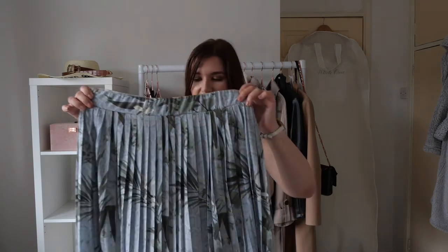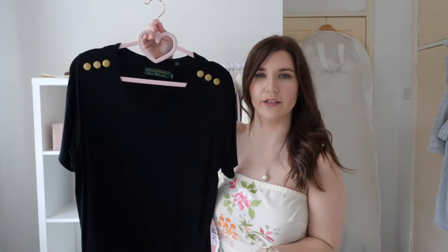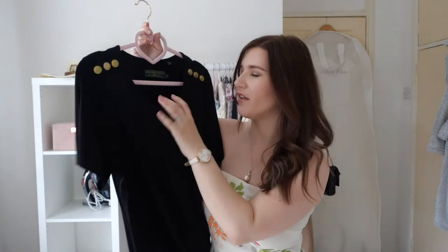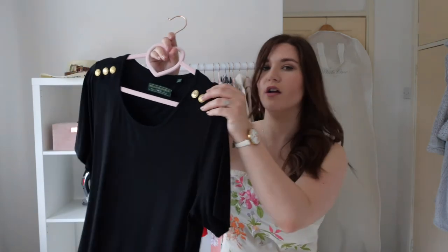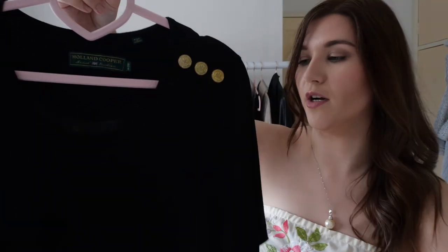Next I have this black top from Holland Cooper — they do equestrian, sporty-style clothes in very classic, tailored colours. This is almost like a sporty material, polyester with a stretchy fabric similar to gym clothes, so it's comfortable. It's got a lovely button detail that goes really nicely with that H&M skirt I showed earlier.